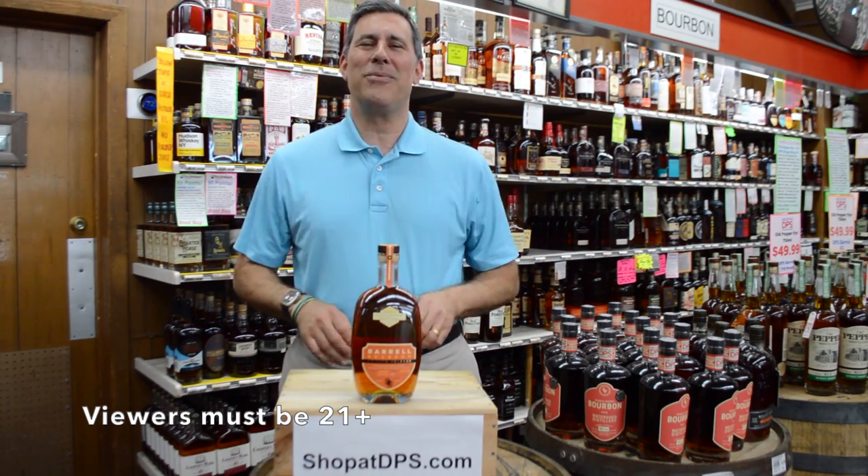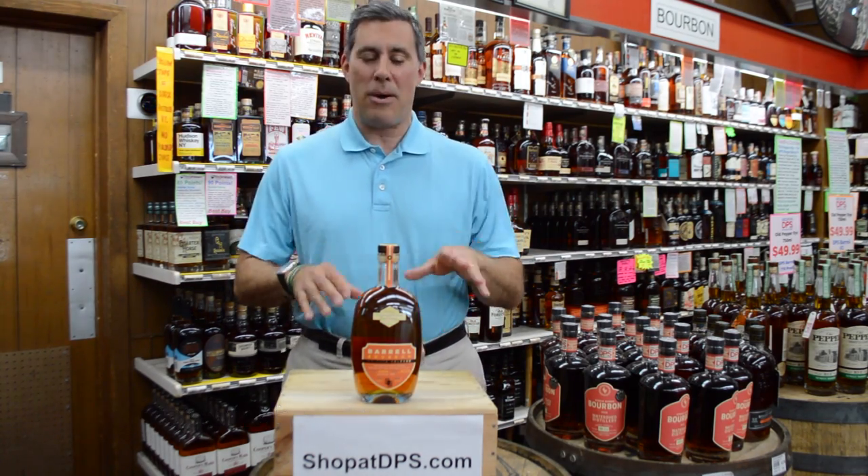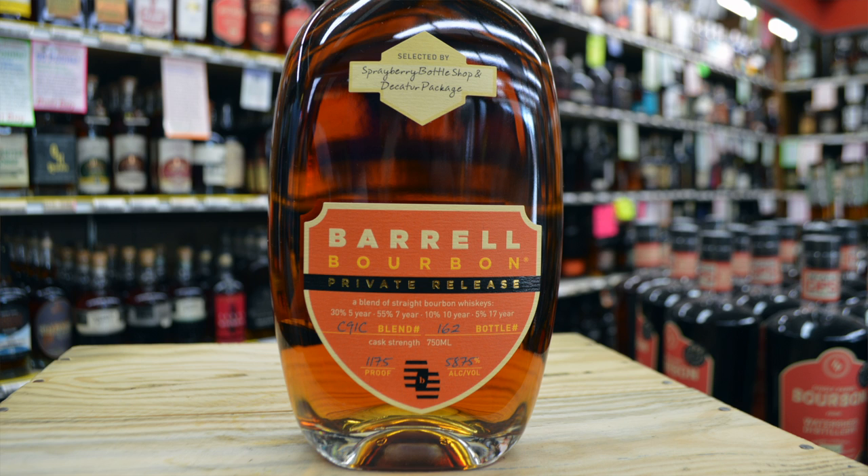Hey, I'm Herb with Decatur Package Store. Thank you so much for tuning in. Today we're going to talk about barrel bourbon — private barrel, our barrel pick.